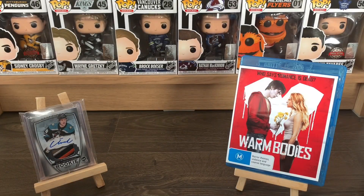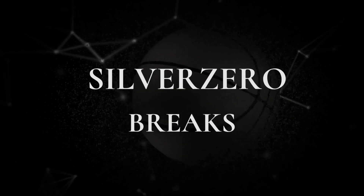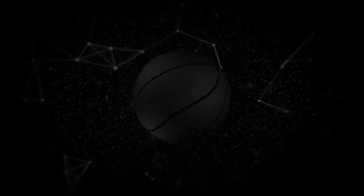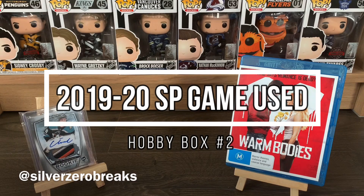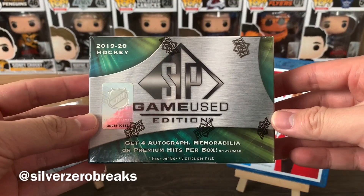What's going on guys, it's Silver Zero Breaks here and we're back with another box break. Today I'm opening up this tiny little box of SP Game Used.